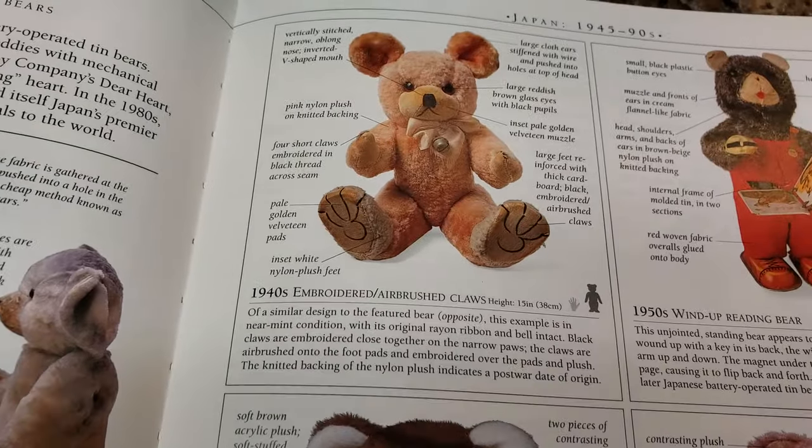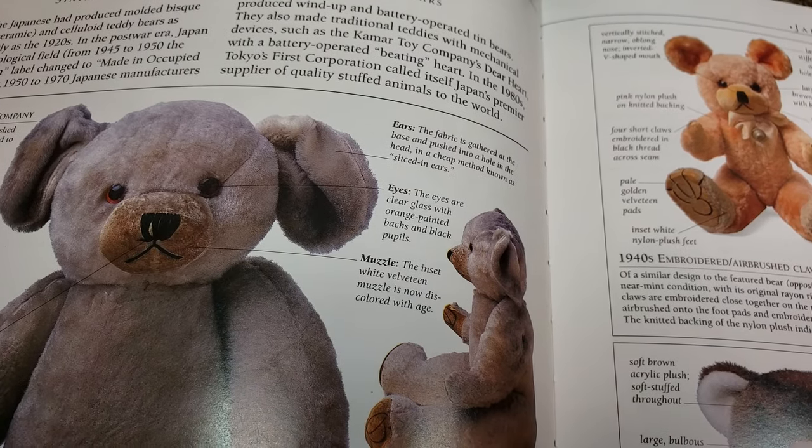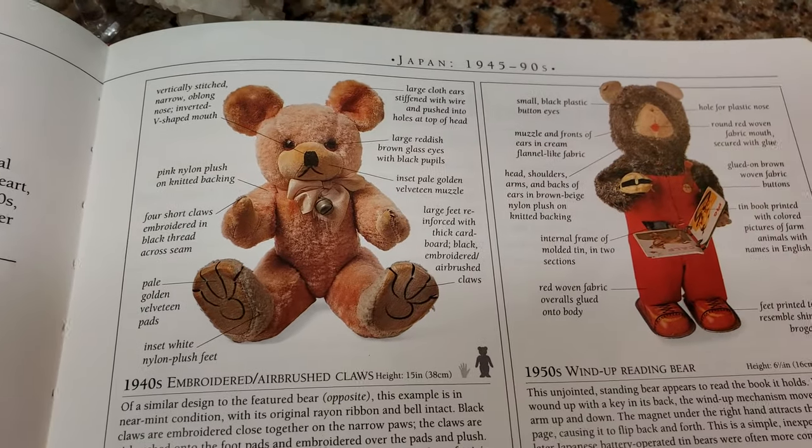And it's not just these Japanese bears — it's German bears, American bears, Australian bears, English bears, Irish bears. It shows you every kind of bear that was made.